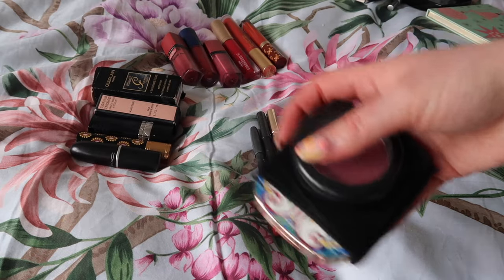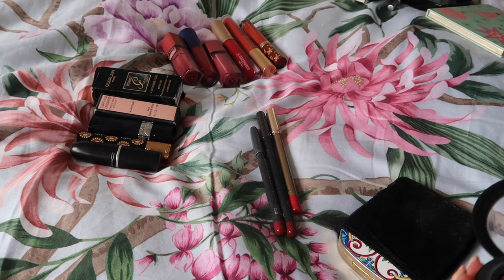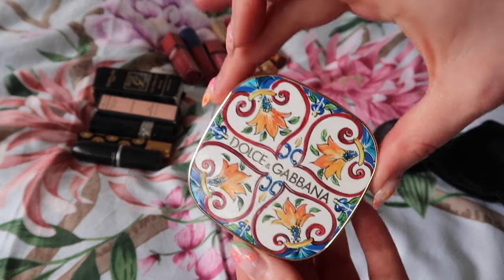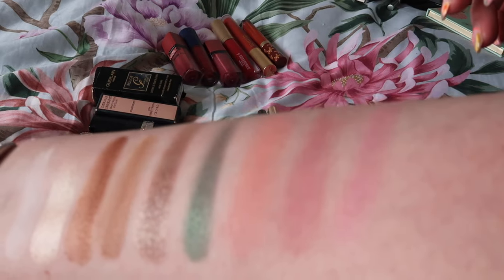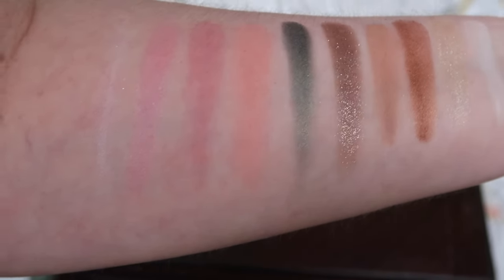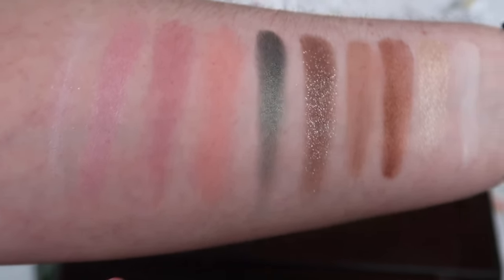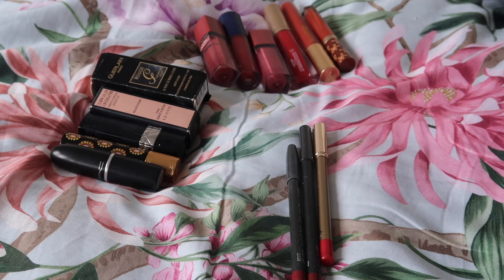Moving on to the other two blushes - I don't think I'll be decluttering either of these. I think the only thing that's going to go in this video will be some of those liquid lipsticks. This is MAC Stubborn - I love this blush, I think it's super super pretty. And then next to that we have my favourite packaging ever, the Dolce & Gabbana blush duo. This is the pink one - a really pretty sort of dolly pink blush, and a really frosty pink and white highlight. I really like that. Really like MAC Stubborn as well. So no declutters from the blush selection.